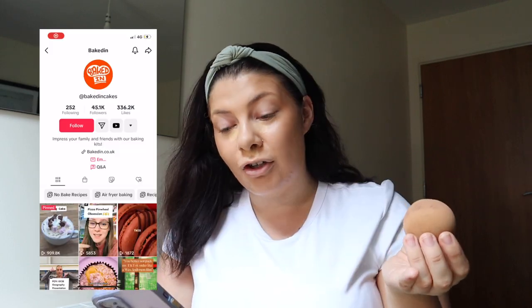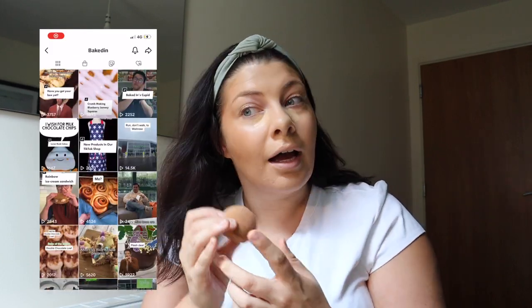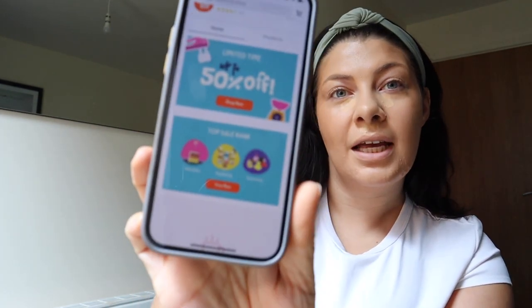Beaked In - their TikTok shop is really good. They have lives all the time with discounts. I love their mug cakes, I always take them away with me. All you need is a bit of butter and some milk. They usually have an offer of some sort. On their section you'll see they have lots of different categories - mug baking, making kits, and accessories. I also bought from them again after that first purchase, so would definitely recommend.